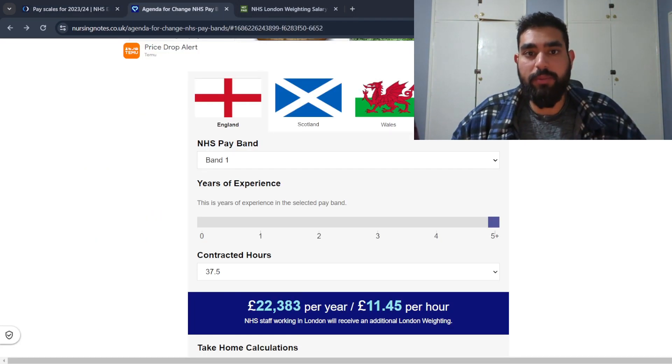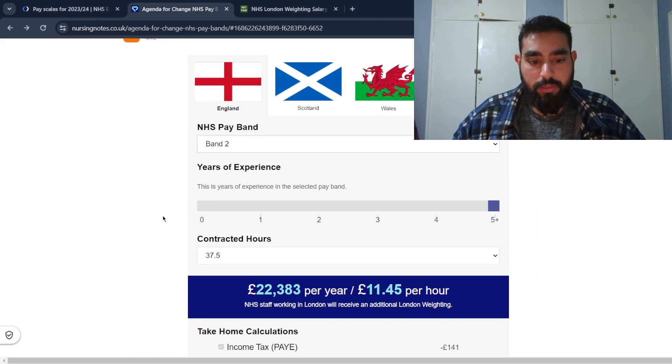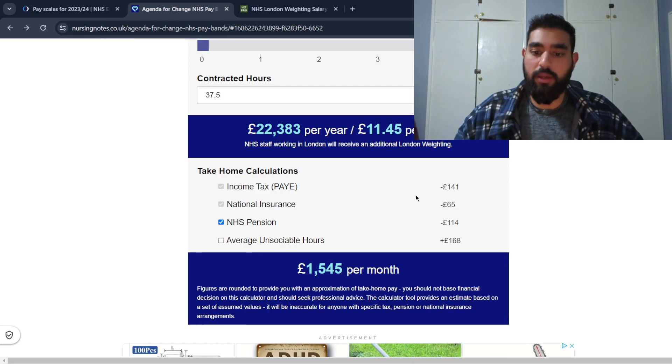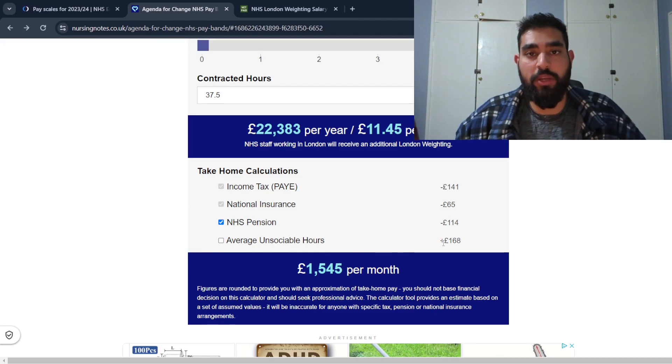I found a useful website — I'll leave a link in the description — where you can see a breakdown of your salary, how much will be deducted, and what you'll take home at the end of the month. If I select band two with zero years of experience and a 37.5-hour contract, you can expect to earn £22,383 a year, which is £11.45 per hour. The take-home calculation breaks down income tax, national insurance, and NHS pension — that's £114 taken. I haven't ticked the unsociable hours option as that depends on your specific role and hours.